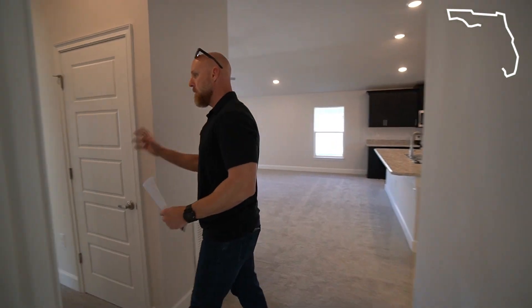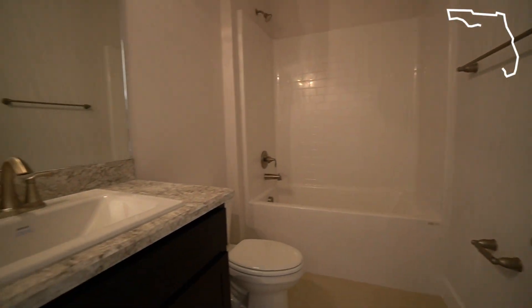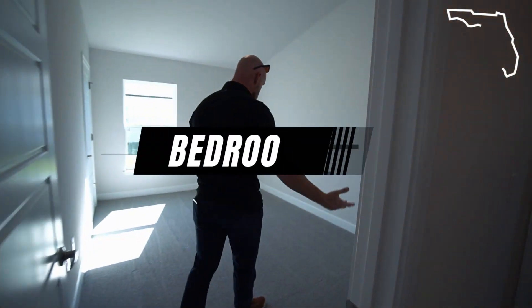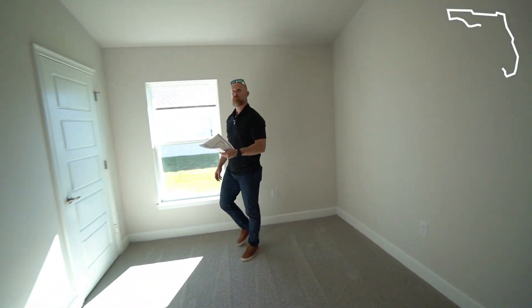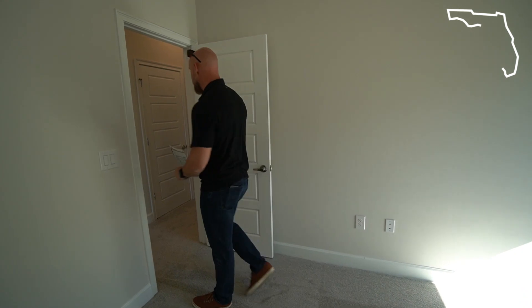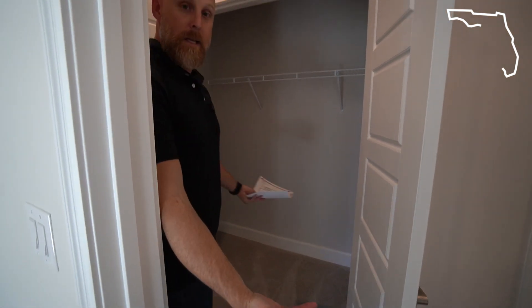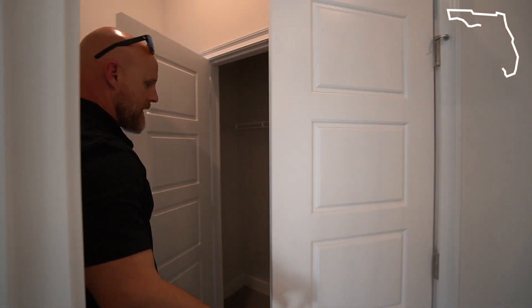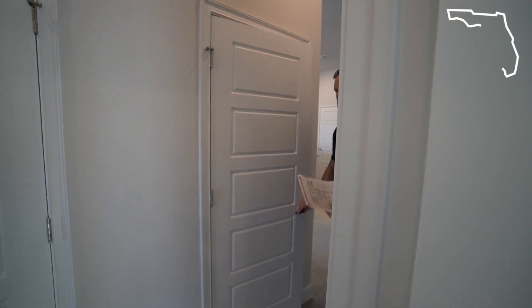Down here we've got the master, and then bedroom three along with bathroom two is right here. You'll notice it's finished about the same as the kitchen with the same style of cabinetry and countertop. Bedroom three is a 14 by 10, so it's quite a bit bigger. It's got the vaulted ceiling, which really helps with the feel, and the same size closet. Right here in the hallway you've also got a large closet — really more of a full clothes closet — that could double as a linen closet. And behind that is the closet for the air conditioner.